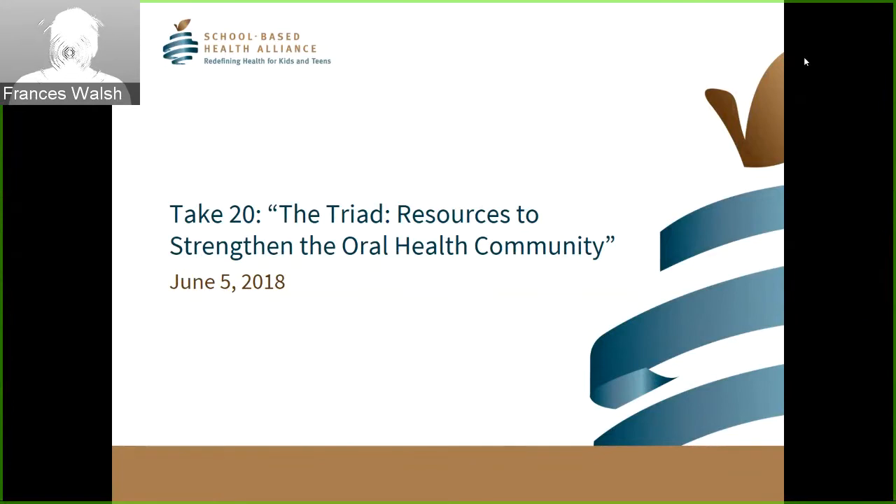Hi everybody and welcome to this round of Take 20 with the Network. These 20-minute presentations are an opportunity for network members to engage virtually, to learn from one another on how to build strategies, implement programs, and move our work forward. Today we're going to hear from Nataki Duncan from the School-Based Health Alliance to learn about three new resources that will help the school-based health field move forward towards our goal to incorporate oral health into the primary education system.